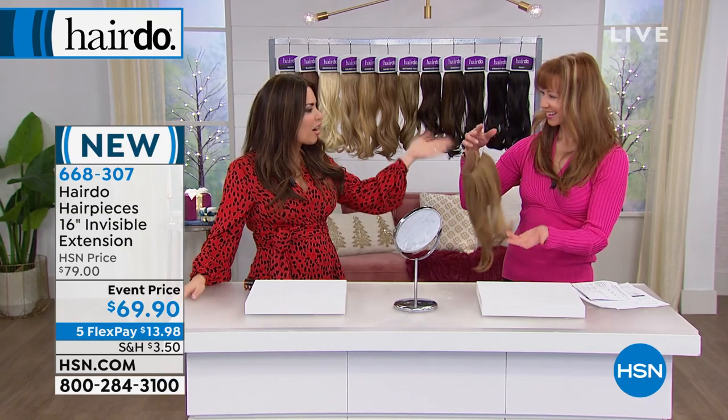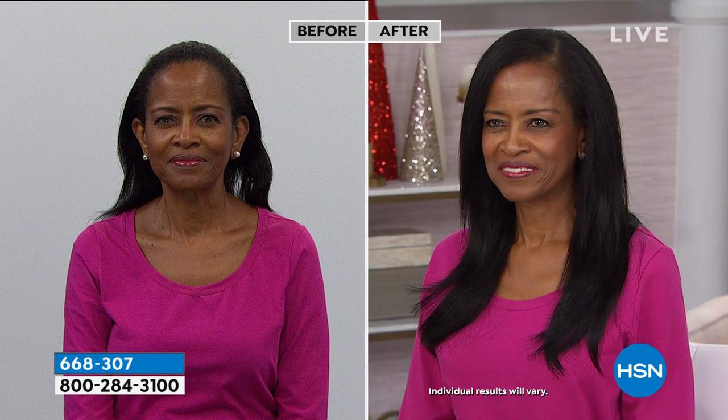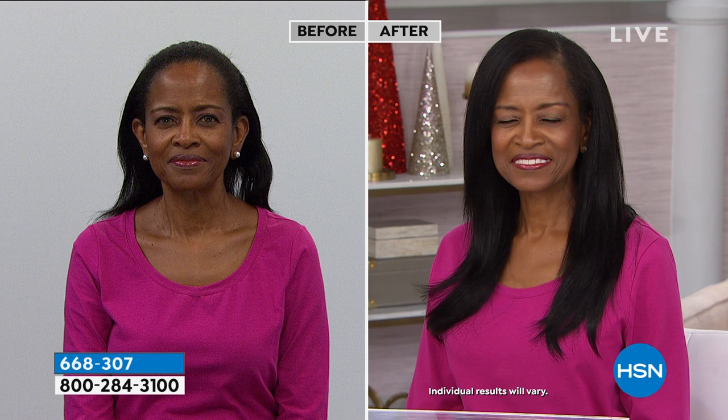I came on board to represent Hairdo because I've had that conversation with my friends, my mother-in-law, my sister-in-law — 'I'm not a celebrity, I don't go anywhere, why do I need this?' And I would get so frustrated. You need it because you need it! You don't have to wash your hair. Look at Melinda — she's got gorgeous natural hair, but when she wants to oomph the volume and add that length, it's instant.